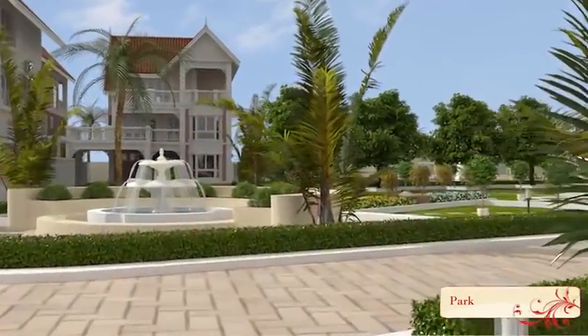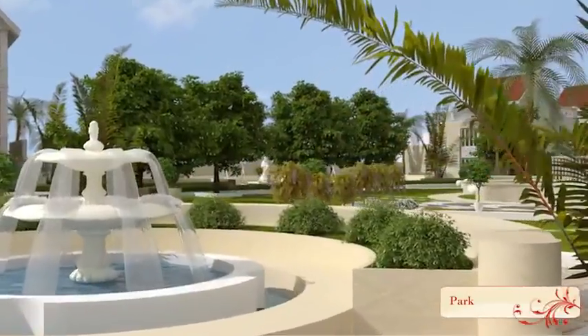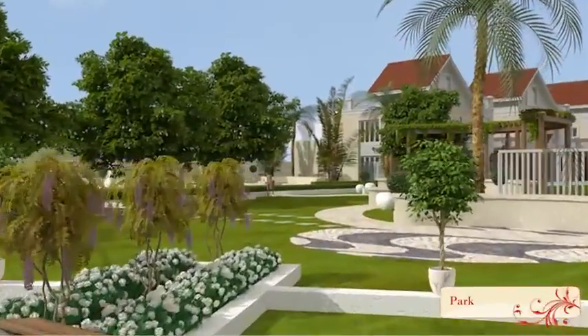The park at Skylark Arcadia draws inspiration from the gardens of aristocratic British homes. The verdant lawns and evocative fountains, interspersed with topiary, delight the senses. A portion of the park is developed as a children's play area.